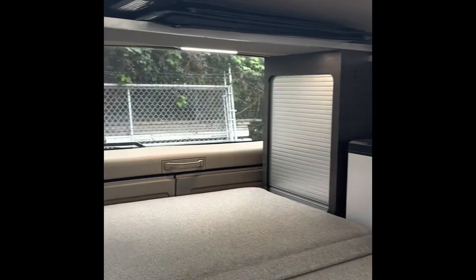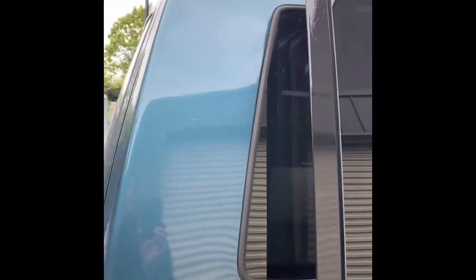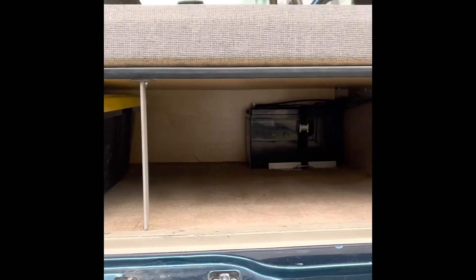The couch has storage underneath and easily converts into a bed — simply a pull and flip. We have the bed and a rear cabinet. Also supplied the van with some thermal shades that simply fit into the window area. Moving towards the rear, we have the rear storage cabinet, a lot of storage under the bed platform, which is also where the house battery lives.